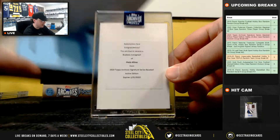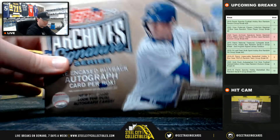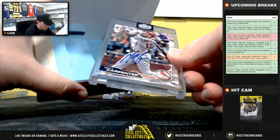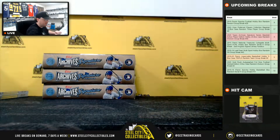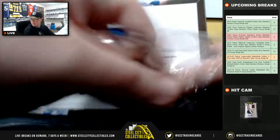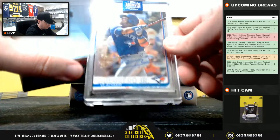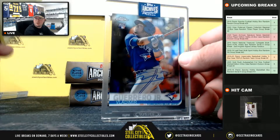Redemption card — Ozzie Albies, National East, going to Josh. Matt Carpenter, 60 of 62 — going to Cody. Big hit right there: the Topps Chrome rookie, Vlad Guerrero Jr., 1 of 1.